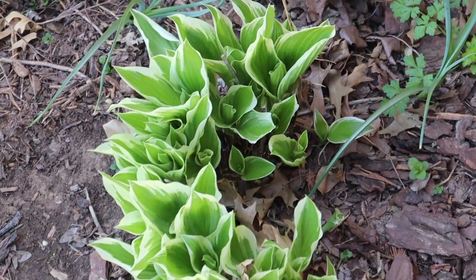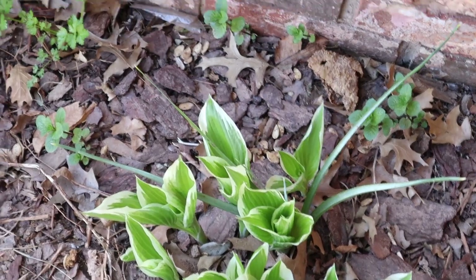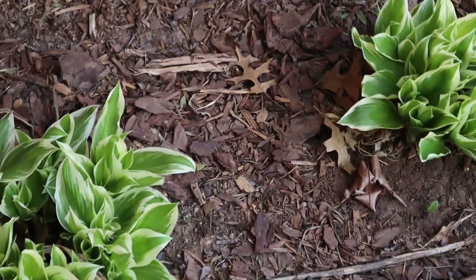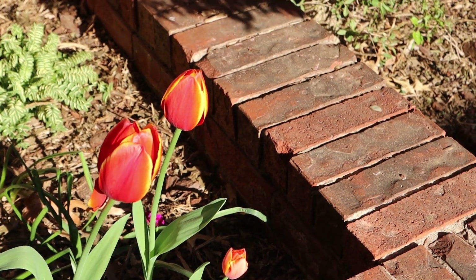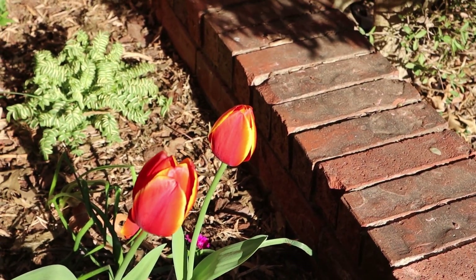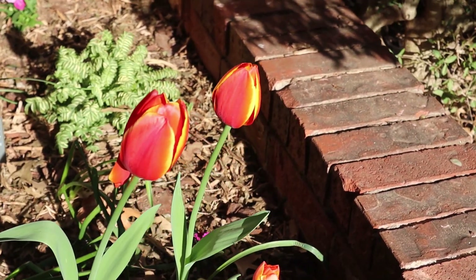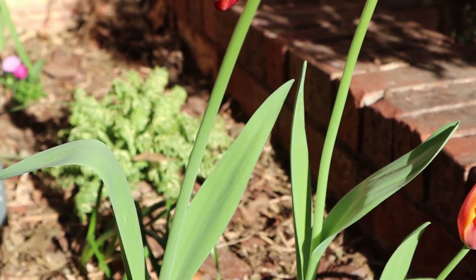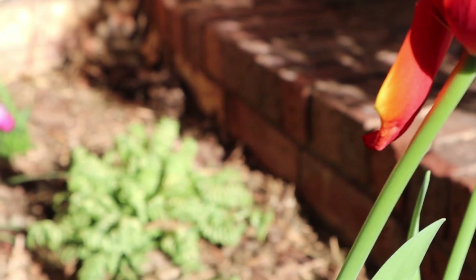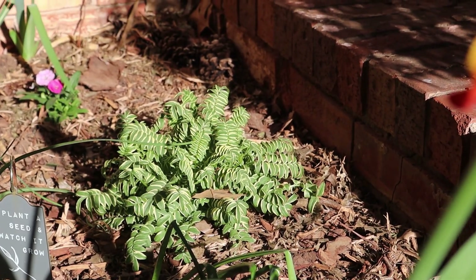Here are some hostas that are blooming. Springtime is such a beautiful time. Let's take a look at my other garden — that's a raised bed. The sun is hitting this garden; look at those tulips, beautiful color in the sun. This raised bed is partial sun — it only gets sun during particular times.